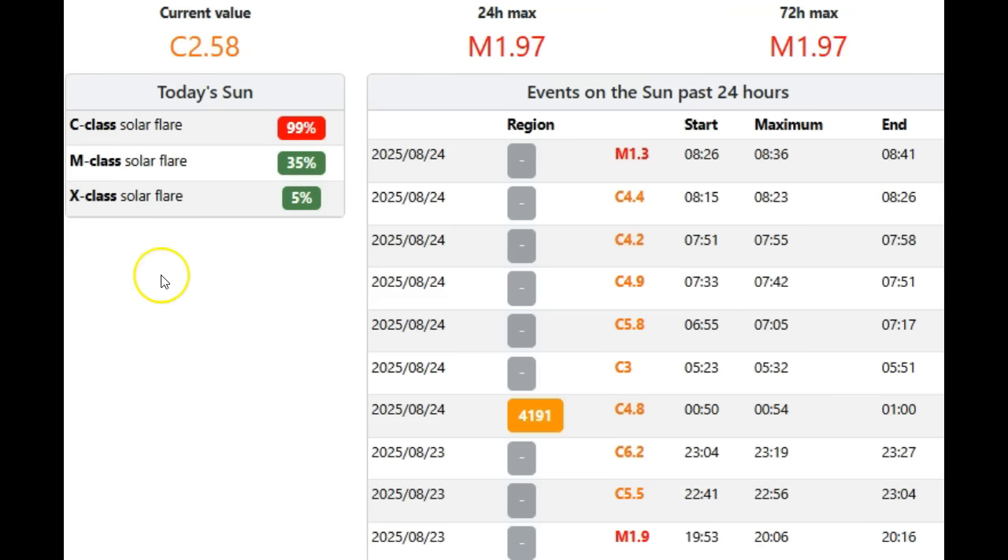These numbers are going to jump drastically tomorrow. Today we only had a 5% chance of an X-class solar flare and a 35% chance of an M-class solar flare — both will double by tomorrow. Running a C baseline, we do have a 99% chance of having a C solar flare.